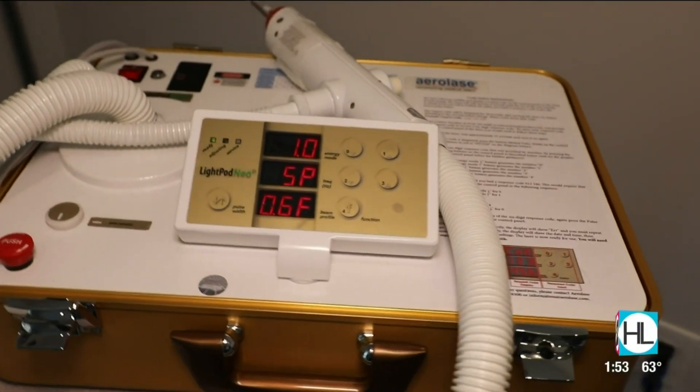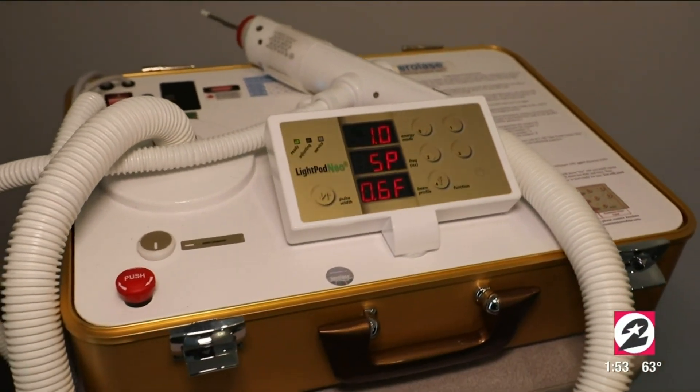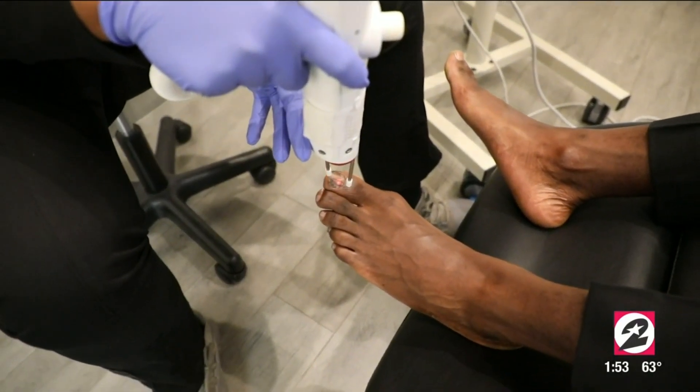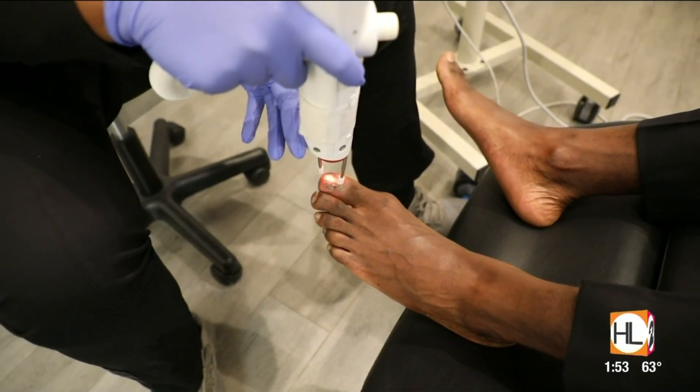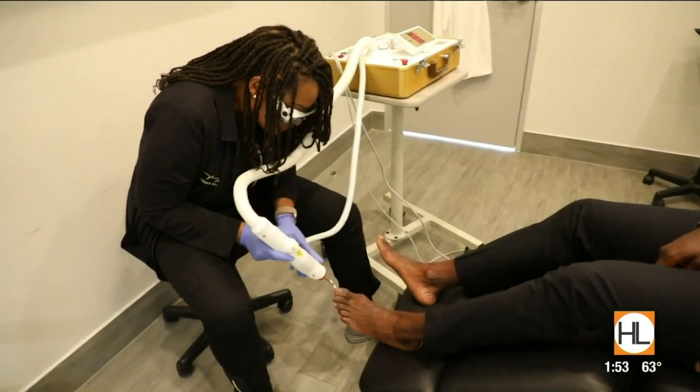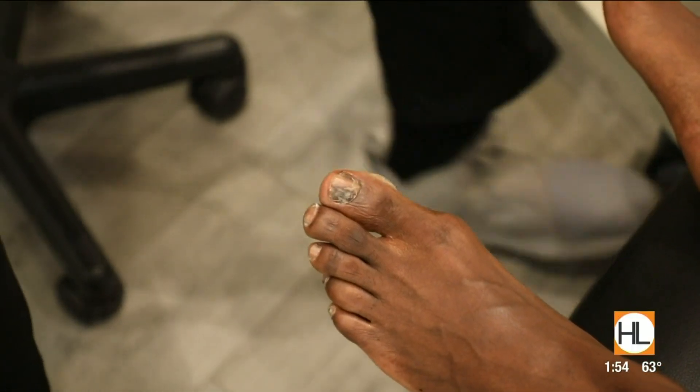We have a laser that can treat toenail fungus adequately and it's not painful at all. The treatment is pretty simple — it just requires me to laser around the toenail bed and the toenail itself with no numbing required and there's no downtime. And let's be honest, if you're afraid to show your feet because of some type of fungus, you don't need to live with that.